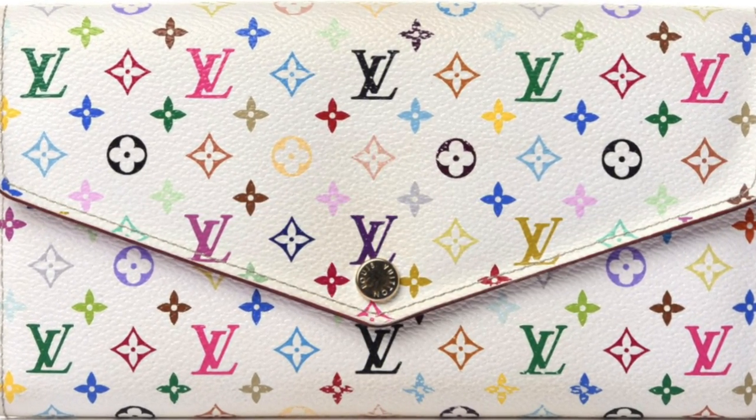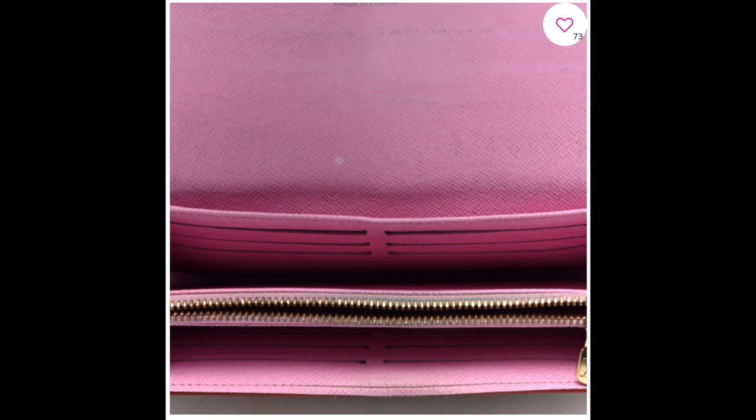Before I forget, all of these bags that I'm talking about will be linked in the description so you can check them out after the video. If you can handle white, there is the Sarah Multicolor wallet — and this one is only $450. The current Sarah goes for $720. This is from the Murakami collection. Because the colored print is on the outside of the canvas, you do risk rubbing the print off, so it does show some wear, but the inside looks pink and pristine for an old wallet. Please note: your phone does fit in the Sarah, but don't put your phone in there — it is not a clutch. Putting your phone in there will stretch out the seams.